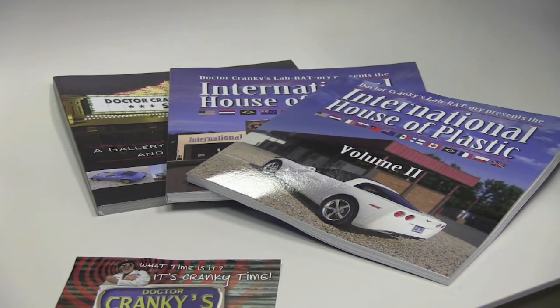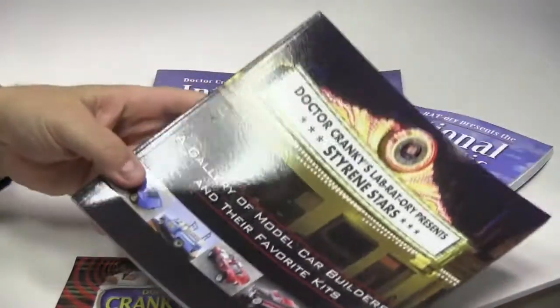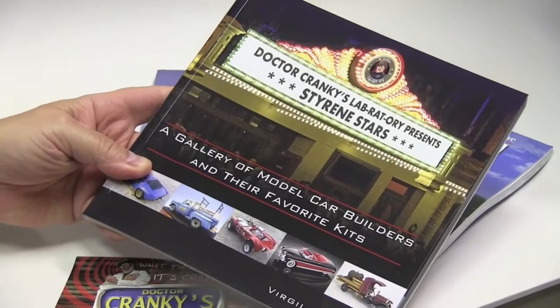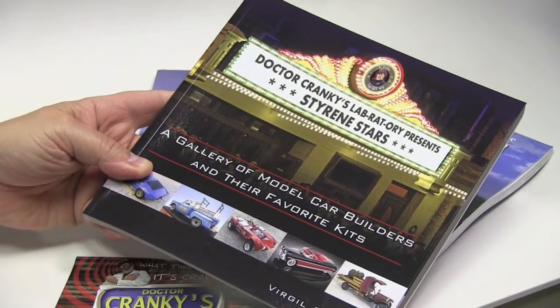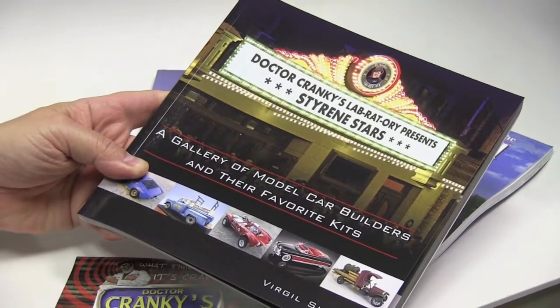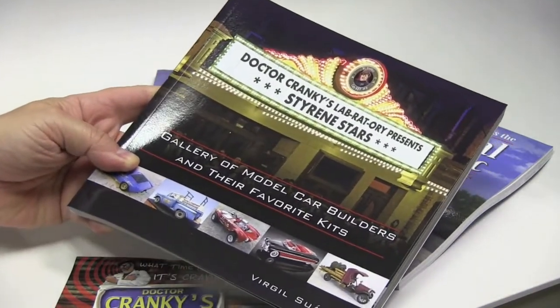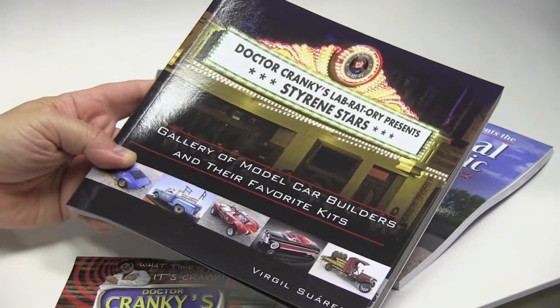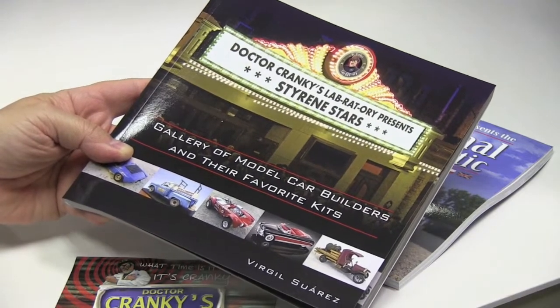Of course, all Cranky books are signed by both Dr. Cranky and Igor. So this was the first volume, Styrene Stars, and we wanted basically to be able to showcase just fabulous models by builders out there. This volume focuses mainly on the United States, but it also has international builders. There's going to be a second volume of this coming up, probably if we're lucky at the beginning of 2015.